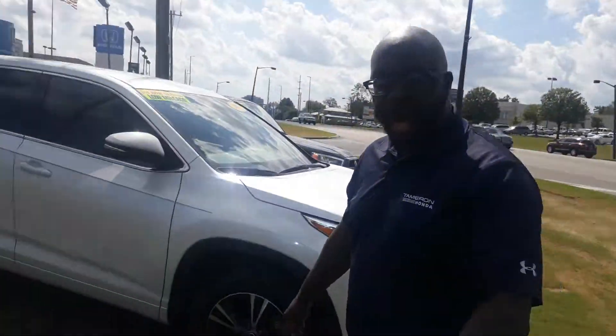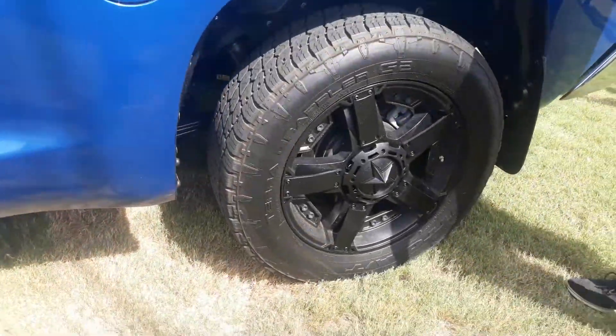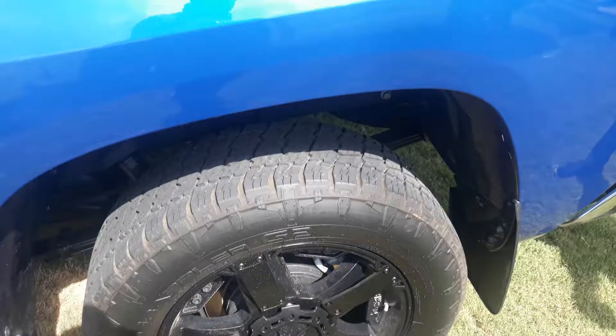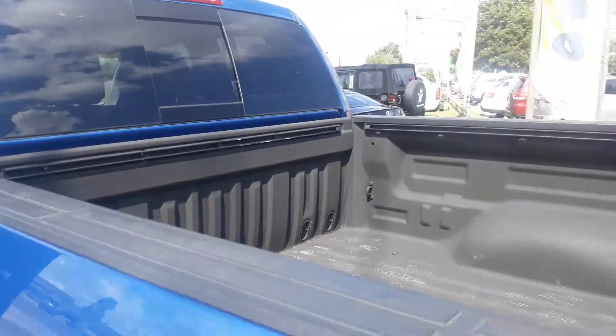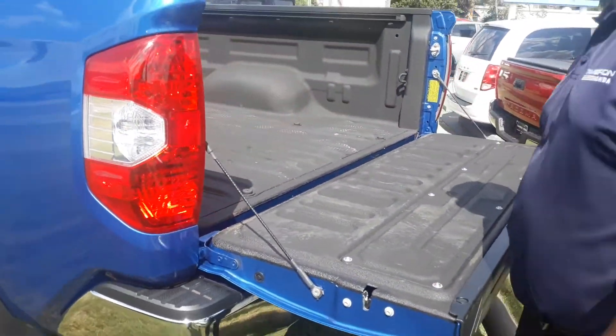If you take a look down at the bottom, the previous owner did also install those lovely running boards as well. You also have a spray-in bed liner, as well as those lovely custom rims straight from one of our dealers. And as you can see, there is also a very, very light tailgate as well.